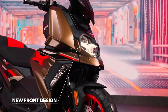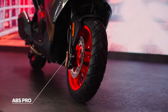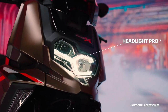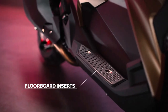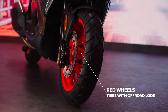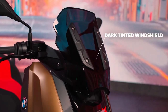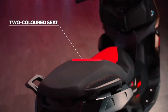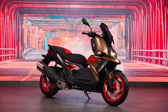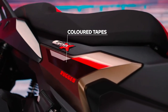Suspension uses telescopic forks in front and twin preload adjustable shock absorbers in the rear. Wheel sizing is 15 inches in front and 14 inches at the rear, wearing 120/70 and 150/70 tires respectively. Weight is listed as 201 kilograms for the C400GT and 199 kilograms for the C400X, while seat height is set at 775 millimeters and 12.8 liters of fuel is carried in the tank.